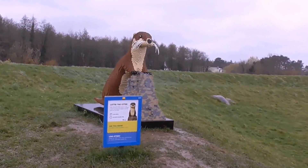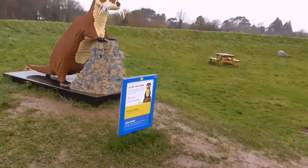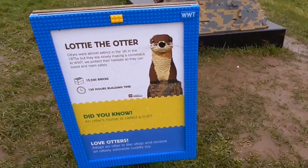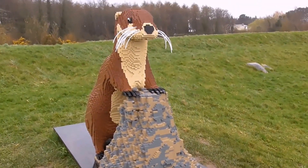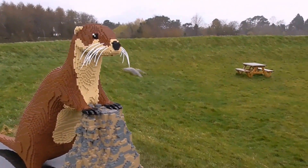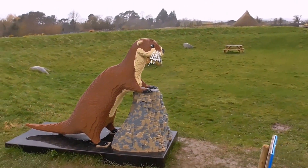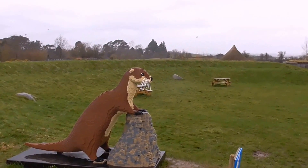And this is Lottie the Otter. And the black-headed gulls are going daft.